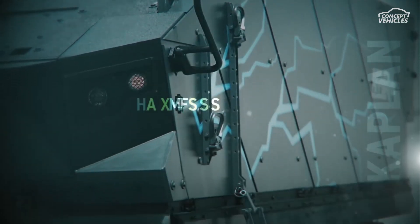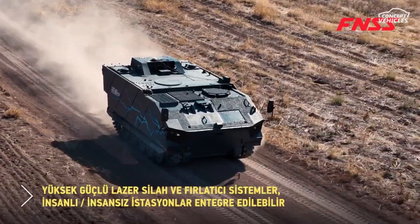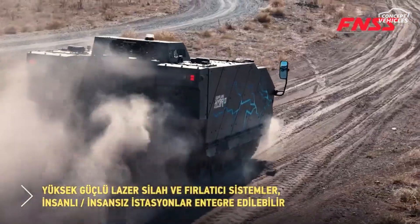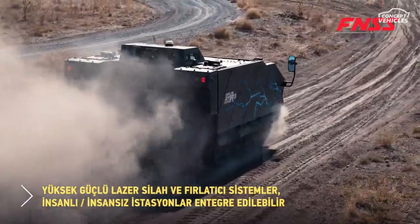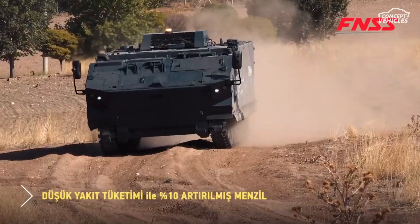Introducing the Kaplan Hebrit by FNSS, a state-of-the-art hybrid vehicle designed for tough terrains. With a diesel-electric drive system, the Kaplan Hebrit offers high mobility, enabling seamless operation for tracked vehicles up to 20 tons.